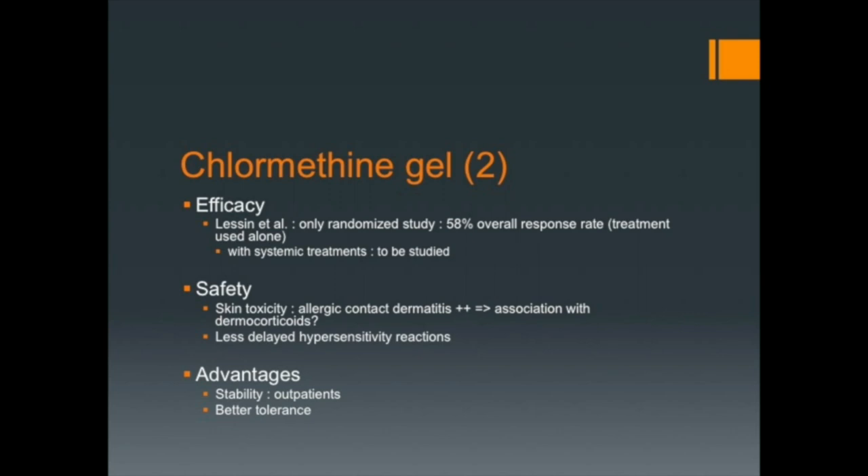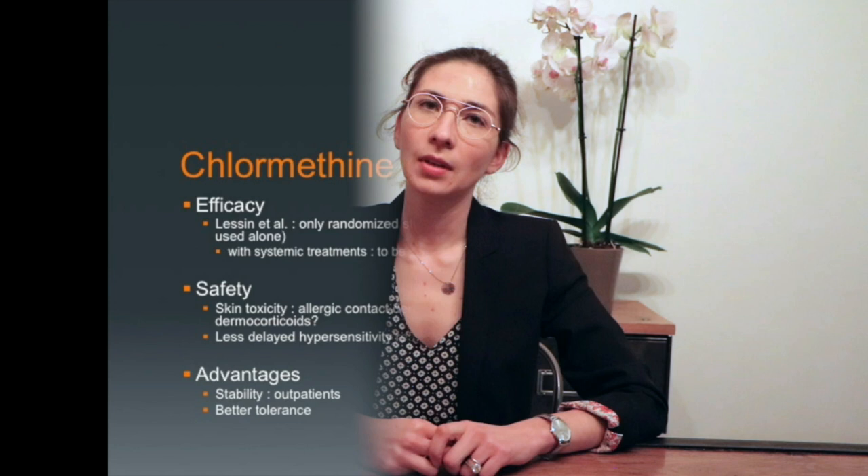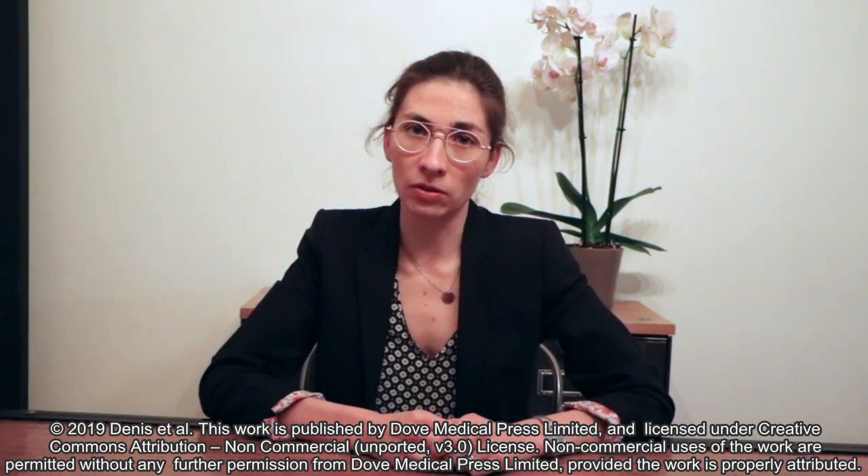The main adverse event remains allergic contact dermatitis, which seems lower when this treatment is associated with dermocorticoids. To conclude, the skin-directed treatment is practical as it allows treatment of outpatients, and the association with dermocorticoids seems safe and effective. Thank you.